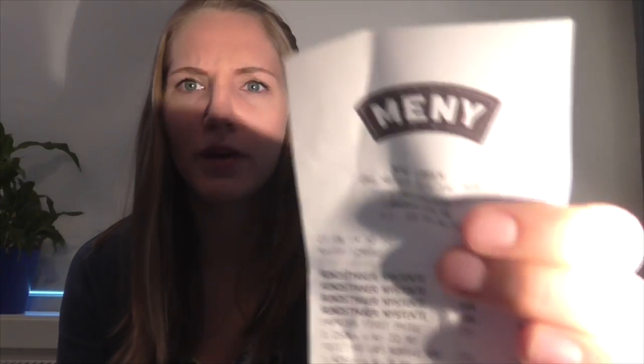I have two receipts. This is from a grocery store called Meny — that's the Norwegian word for menu — and a cheaper store called Rema 1000. We usually shop at Rema 1000 because that's one of the cheapest grocery stores in Norway. Meny is known for better quality, like fresh fish and meats, and their stores are usually bigger.